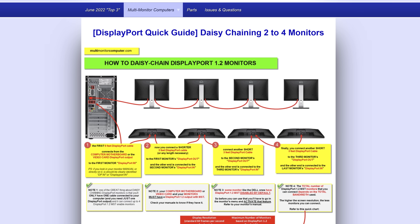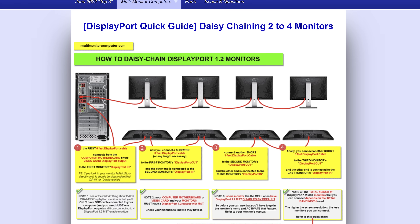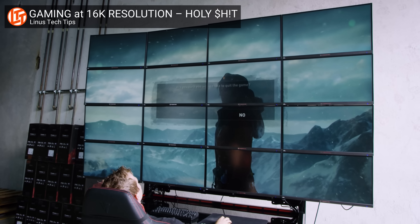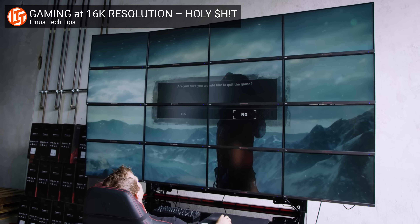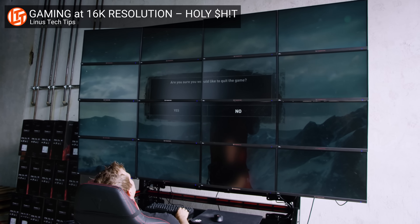Another key difference is that DisplayPort allows daisy chaining, meaning you can connect multiple displays to just one port, as long as those monitors have a pass-through port. This is especially useful if you need to use several monitors at once for work or for something like photo editing, but aren't rocking a fancy GPU with tons of ports.